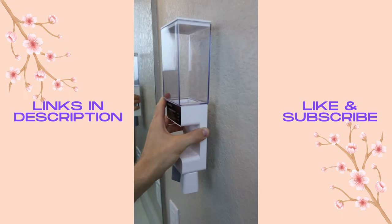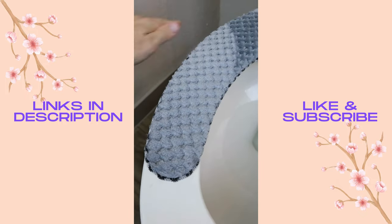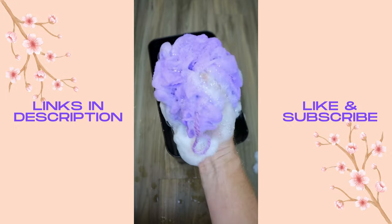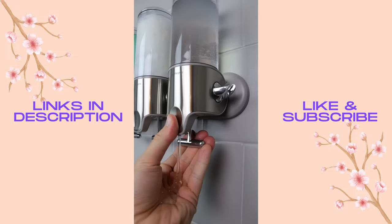This gadget sticks to your wall, holds 24 ounces, and dispenses mouthwash automatically so you can eliminate clutter. These fuzzy covers stick to your toilet seat to keep everyone's butt warm. These scrubbers are made of silver and silicone, kill bacteria-causing disease unlike regular loofahs, and last all year long in the shower. This shower pump sticks to your wall to dispense shampoo and soap with just one push.